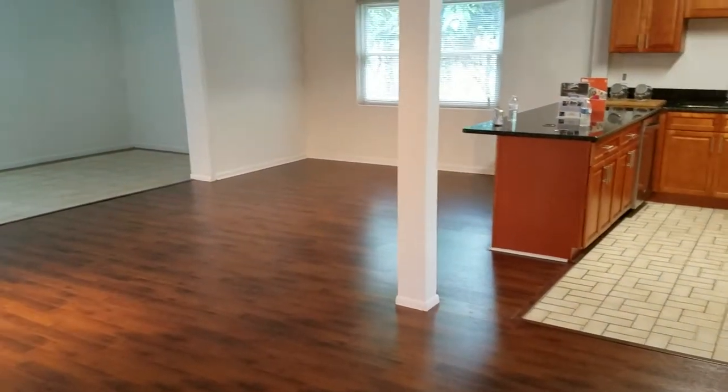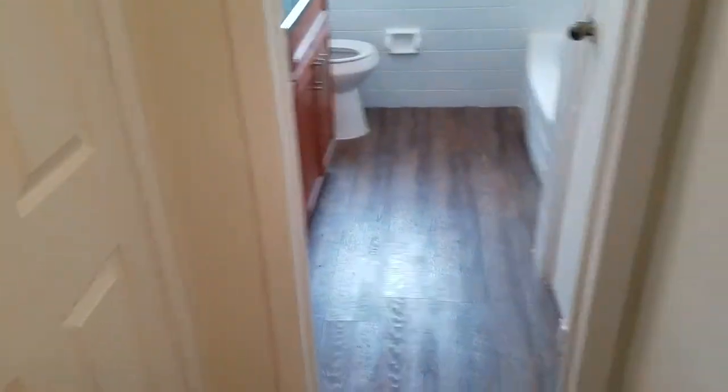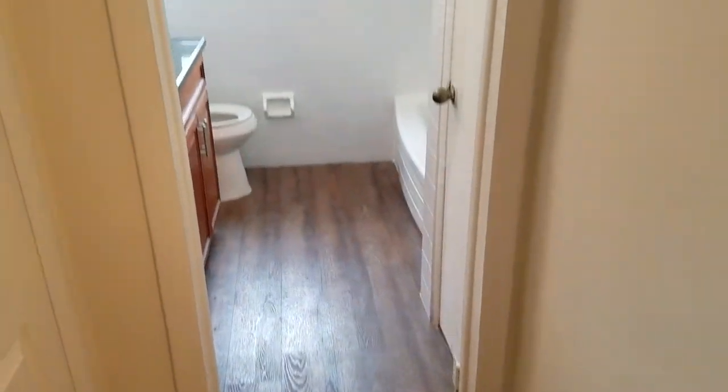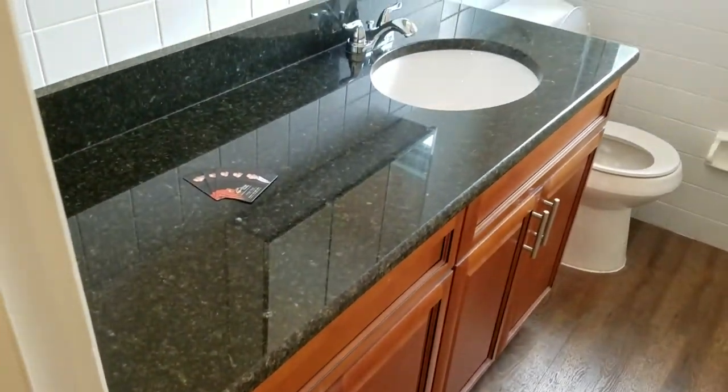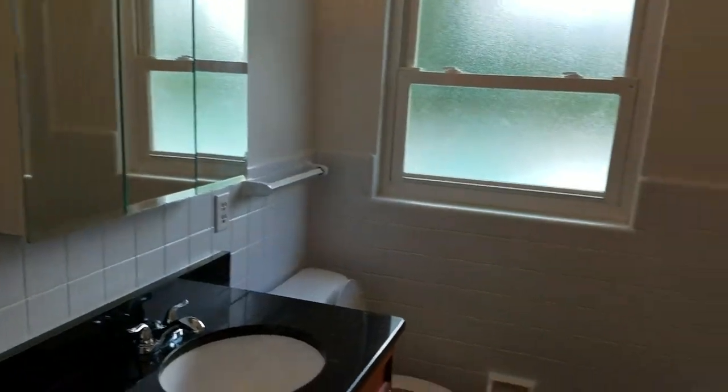Now we're gonna go through the bedrooms first. We're gonna go back through the hallway and take a look at bedroom number one. Decent size, laminate throughout the whole house. There's the bathroom — brand new sink vanity, granite countertop. And here is bedroom number two, with standard closets.